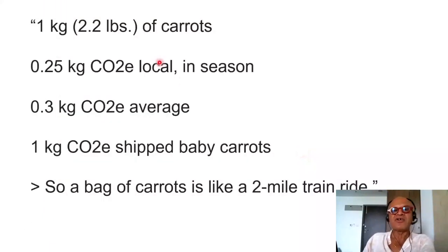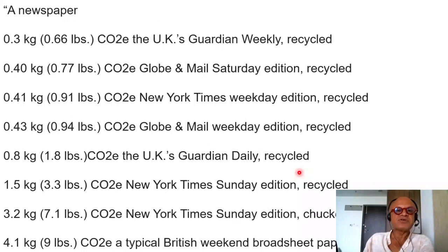Moving on: one kilogram of carrots. Eat them uncooked and it's much better for the environment. The footprint is 0.25 kg CO2 equivalent if local and in season, 0.3 kg on average, and 1 kg CO2 equivalent if shipped as baby carrots — so a bag of carrots is like a two-mile train ride. Carrots and most root vegetables are generally good for the environment, putting carbon and nutrients into the soil and supporting microbes.